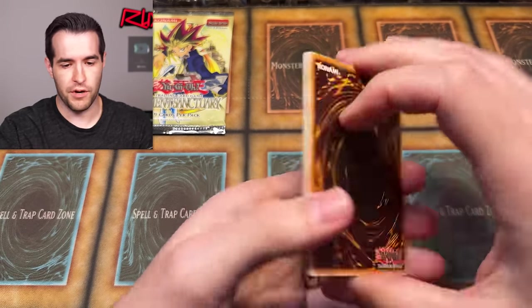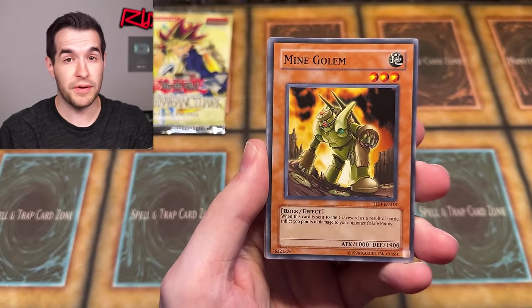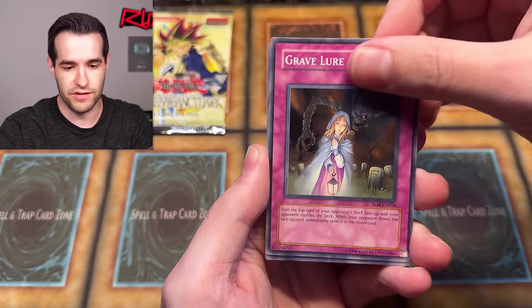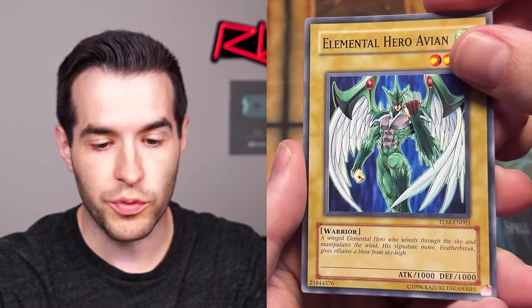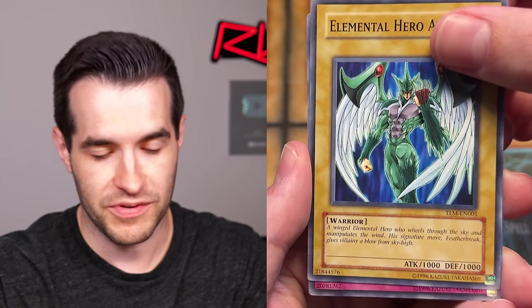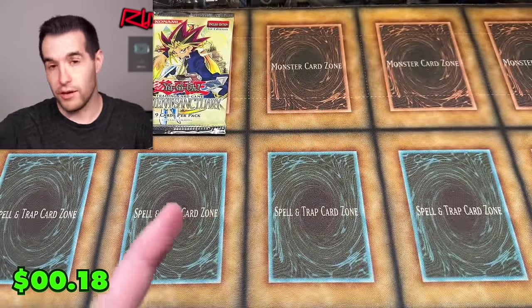Let's open The Lost Millennium pack — four from the back. Can we pull an Ultimate Rare? These are usually unweighed because they're repackaged way back in the day, so you have a chance of good stuff. We have Gravelore, Ausa, Impenetrable Formation, Doriado's Blessing, and Elemental Hero Avian — a winged Elemental Hero who wheels through the sky. His signature move, Feather Break, gives villainy a blow from sky high.